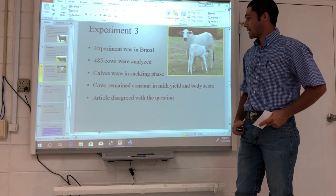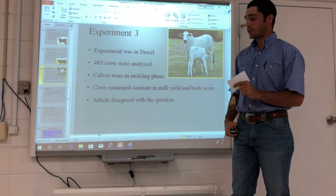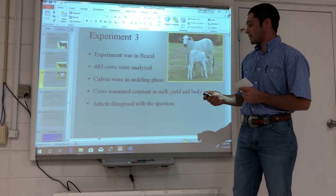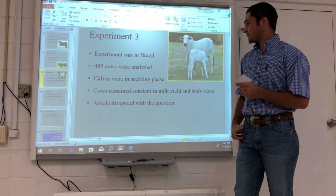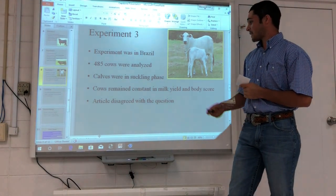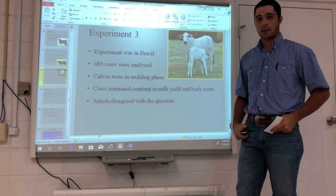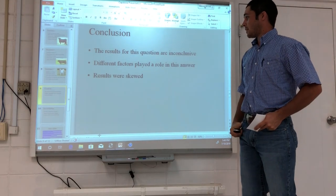The third experiment was conducted in Brazil with 485 cows analyzed. Of those, 273 were strictly Lure breed crossbred cows, and the remaining 212 were Lure crossbred with a Holstein bull. These calves were in the suckling phase — approximately three to eight months of age — continuing through to their weaning phase. These cows remained constant in their milk yield and body condition score, so this article disagreed with my question.